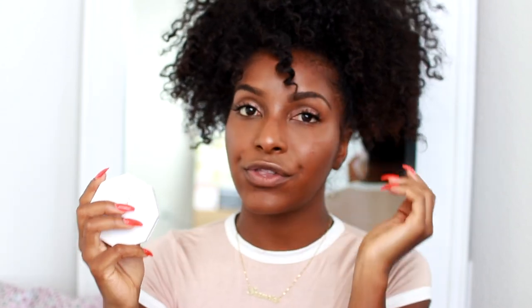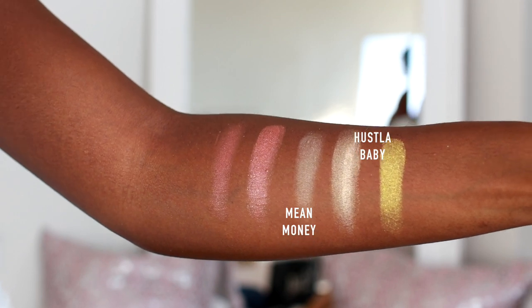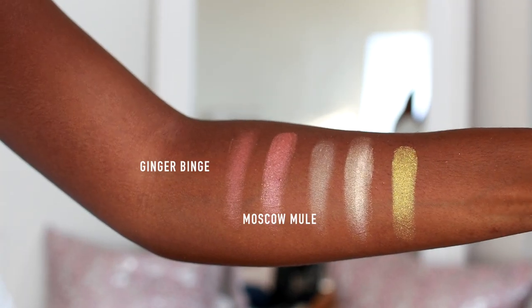I was also able to get three of the Killawatt Freestyle Highlighters, which are absolutely gorgeous. The packaging is really sleek, though opening them is hard — especially if you have nails. I literally dug my nail into Trophy Wife. Hustle Baby has a glittery gold champagne color, Mean Money is more matte. Moscow Mule has a shimmer and Ginger Binge is less shimmery — both are rose gold and really pretty.